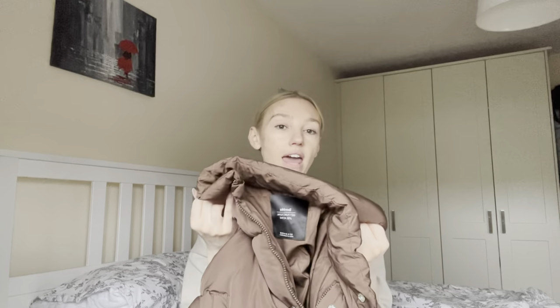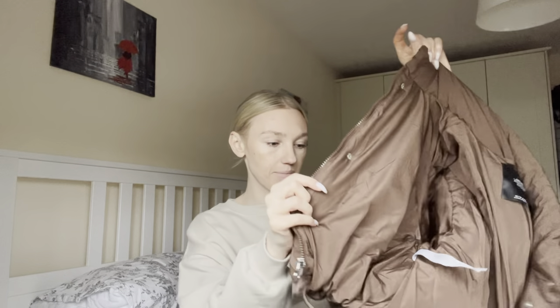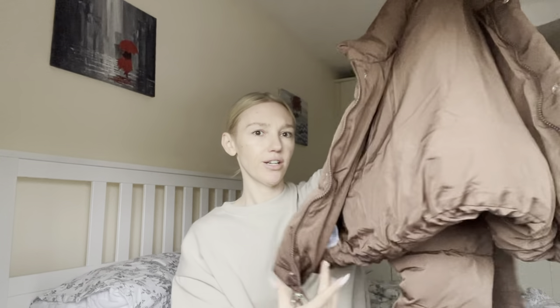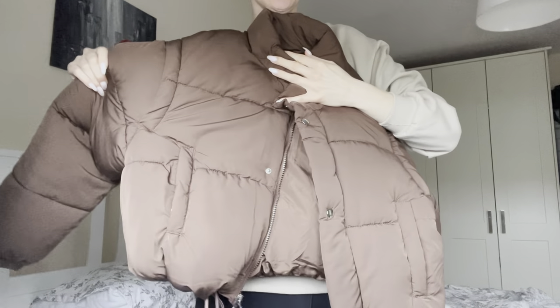This doesn't have a hood, and that was the one thing I kind of wish it did have — other than that, I really like it. It's really warm; actually it's almost so warm that even when I'm sitting in the car I was getting really warm. I got this in a size medium — I probably could have done a size small, but I tried the medium on and really liked the way it fit. It zips and buttons and has pockets. It's a really almost cropped length.